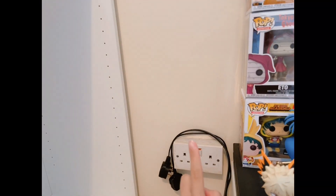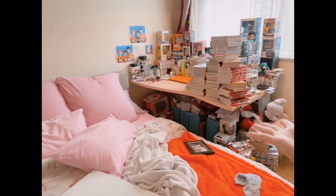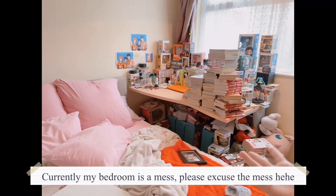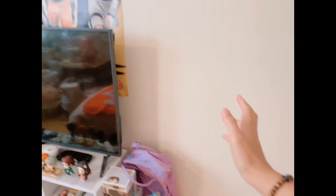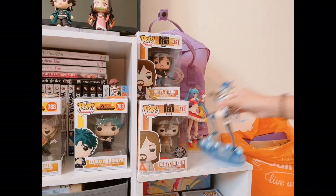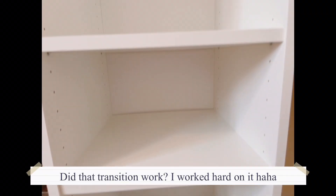Right now my entire collection is just spaced out here. What I'm gonna prioritize is the next bookcase which will be right here. I'm gonna remove all this and have the other bookcase here whilst I'm waiting for my dad to get home, and then I can fix it up.